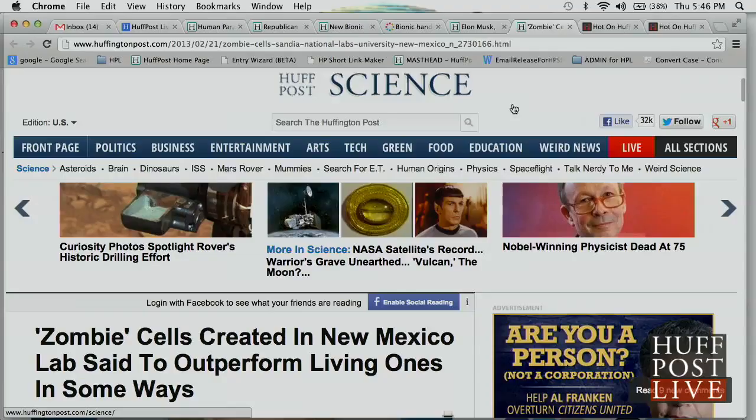There's a lab in New Mexico that created what one journalist started calling 'zombie cells,' and you know how that works in the media — the term kind of takes off. This was written by my editor, David Freeman. The HuffPost Science headline read: 'Zombie cells created in New Mexico lab said to outperform living ones in some ways.'